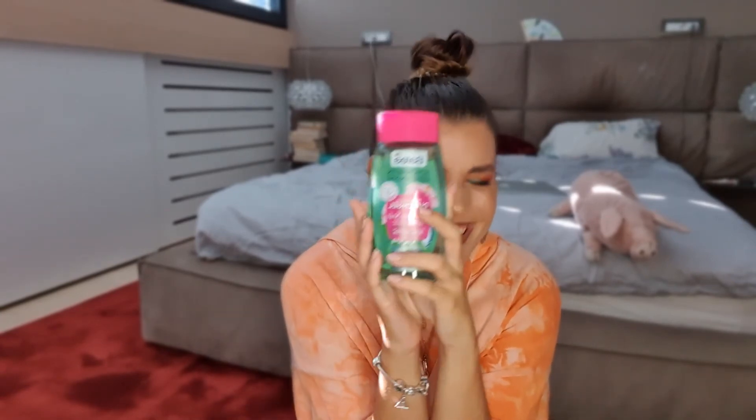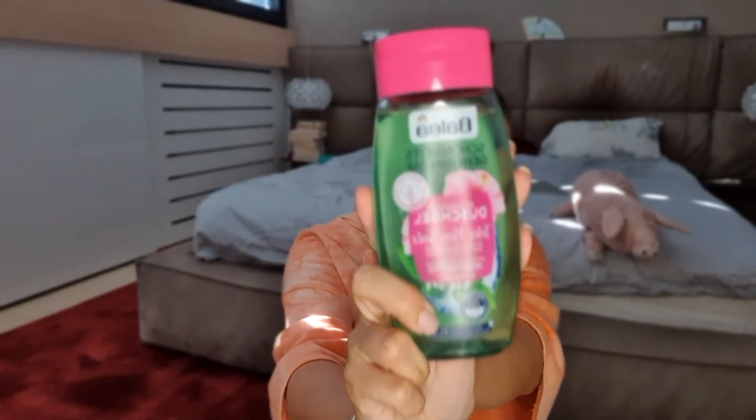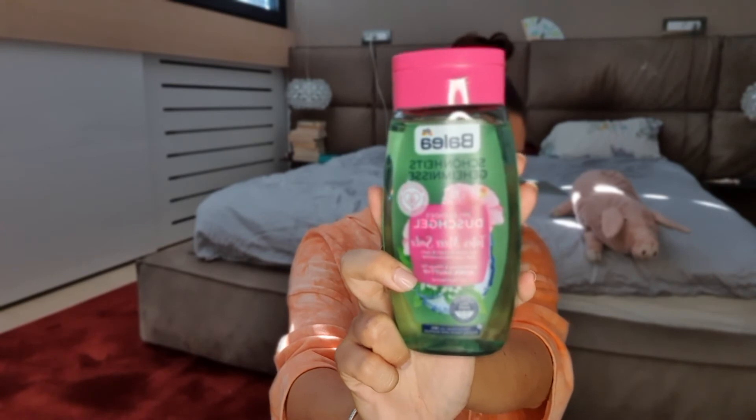I'm one of those people who likes good packaging — look at this, isn't it beautiful? This is Balea shower gel with salt from the Dead Sea. It smells fresh, summery, gentle but very uplifting. It has extract of mint and hibiscus scent, so I think it is beautiful. And what I like about this packaging — it is 100% recycled material.